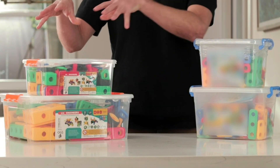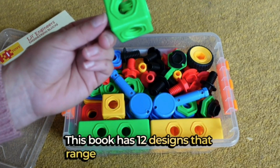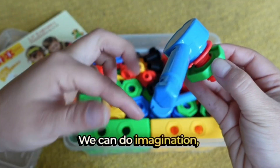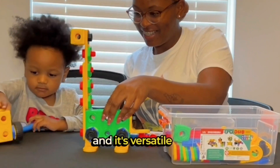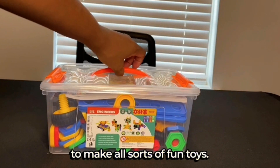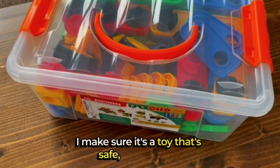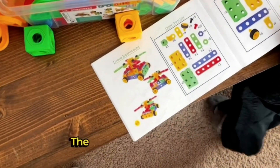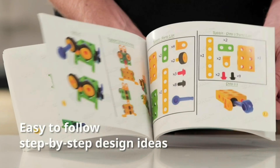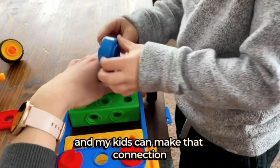Let's dive deeper into the ET iToys Engineering Building Blocks Set. This isn't just a box of blocks — it's a comprehensive STEM learning tool for children aged 3 to 6 and beyond. What truly sets these blocks apart is their versatility. With 101 pieces, kids can build everything from simple structures to intricate creations. These blocks are designed to teach fundamental engineering concepts. Kids will learn about balance, stability, and symmetry, all while having a blast. It's like a mini engineering class right at home.